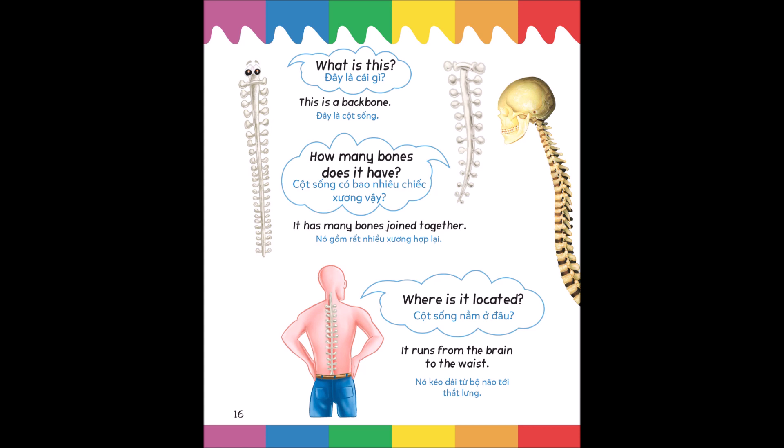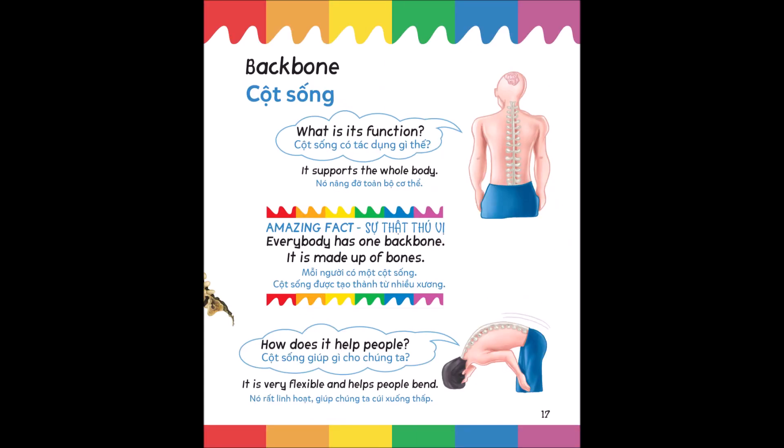What is this? This is a backbone. How many bones does it have? It has many bones joined together. Where is it located? It runs from the brain to the waist. What is its function? It supports the whole body. Amazing fact: everybody has one backbone; it is made up of bones. How does it help people? It is very flexible and helps people bend.